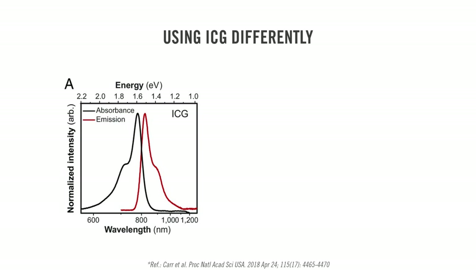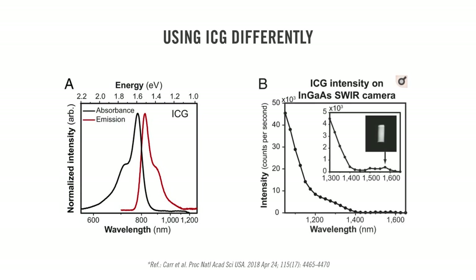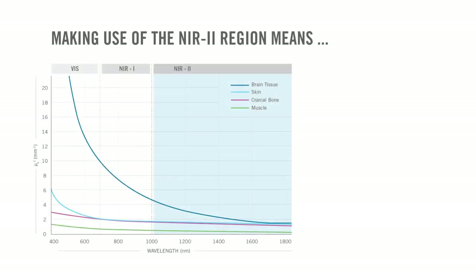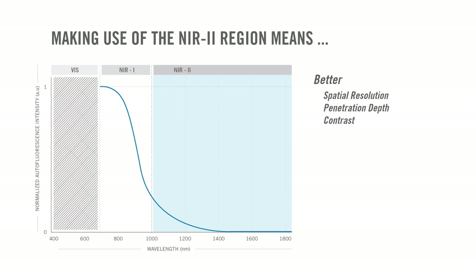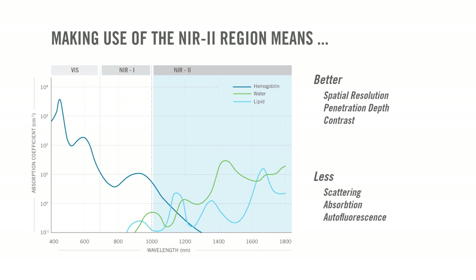ICG is most often used for its near-infrared emission peak, found close to 820 nm. Less known is its fluorescent tail, which extends much farther into the near-to region. IR vivo makes use of this second, more obscure property to generate crisp in-vivo images — due not only to the sensitivity of the InGaAs sensor on board, but also to the reduced autofluorescence, scattering, and absorption from biological tissues in the near-to region.